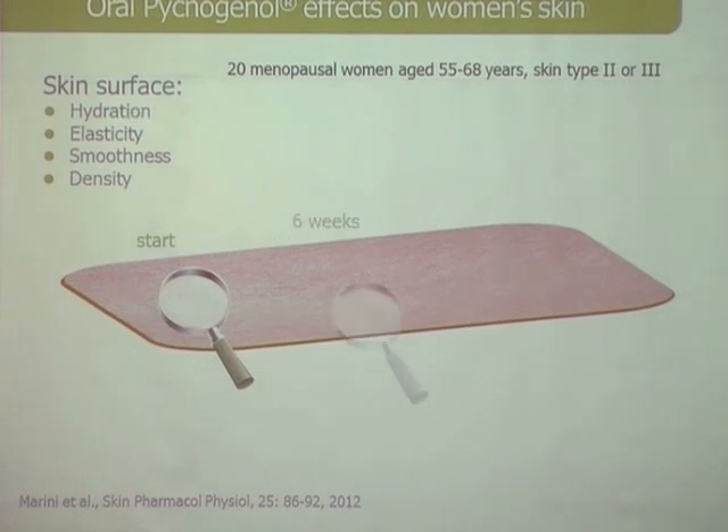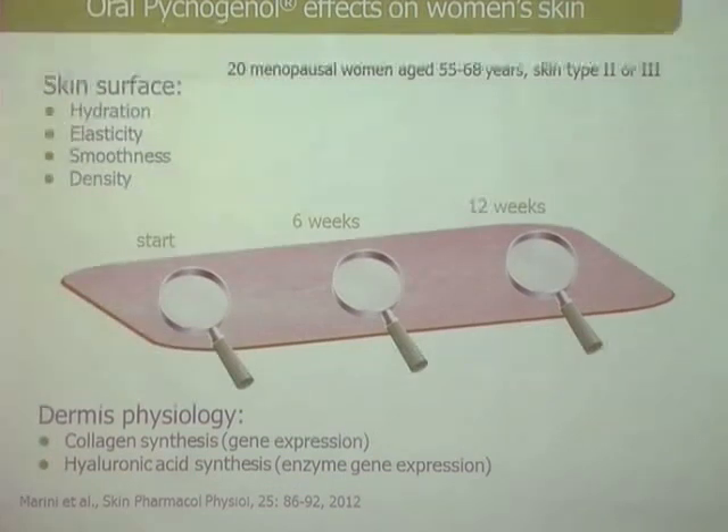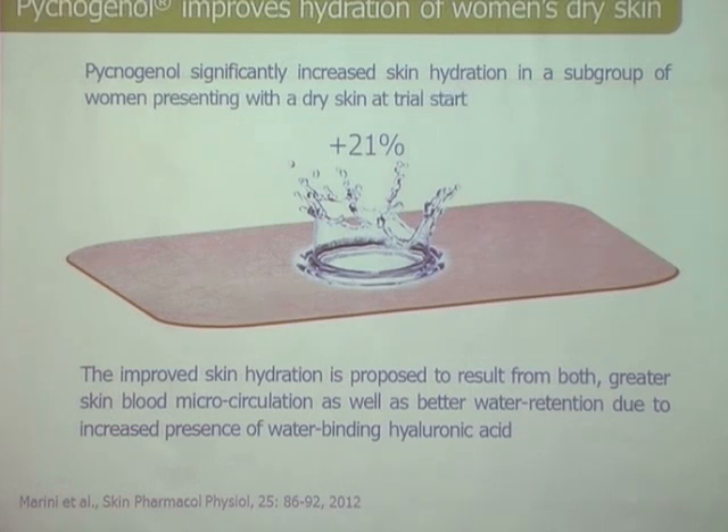We again measured elasticity and smoothness as we did in the Evel study with Pharma Nord, and also skin density over 12 weeks. The marketing team also wanted to understand what pycnogenol actually does inside the skin. The study confirmed what we found with the Evel study: the skin does become more elastic, measurable by the cutometer. This is published in Skin Pharmacology and Physiology.